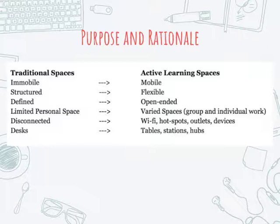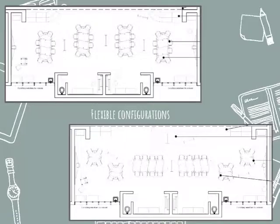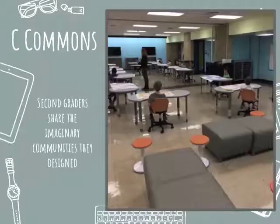Traditional learning spaces are immobile, very structured, defined, and limiting, whereas active learning spaces are flexible and mobile — you can move furniture around and configure groups in different ways. This is a schematic of our second grade commons, a new learning space we created, showing the same furniture reconfigured in two different ways. Today our second graders are sharing their imaginary communities that they designed, and they needed large table spaces to do that.